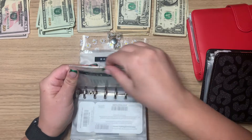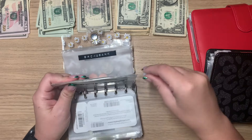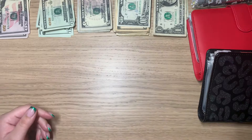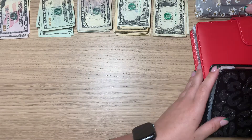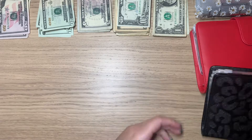That'll be it for my cash wallet. Let me move that out of the way. Now let's go into my first binder.